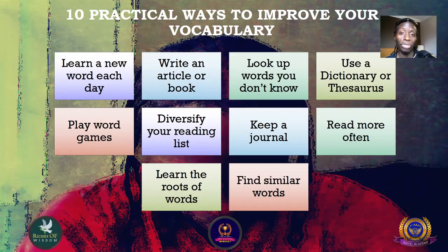Number six: diversify your reading list. Reading from different authors, publishers, and writers will give you an insight into the vocabulary they use, which in turn will help you improve your own vocabulary.